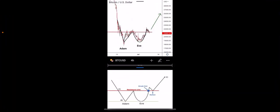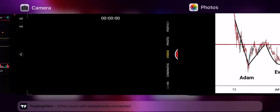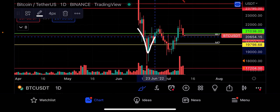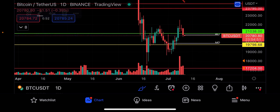For the bullish case, I want to mention this potential Adam and Eve pattern. As long as Bitcoin is able to hold $21,000 US dollars, we could potentially have a confirmed bullish market structure here. And if we do start to break down from $21,000 US dollars, here's what the bearish case looks like.